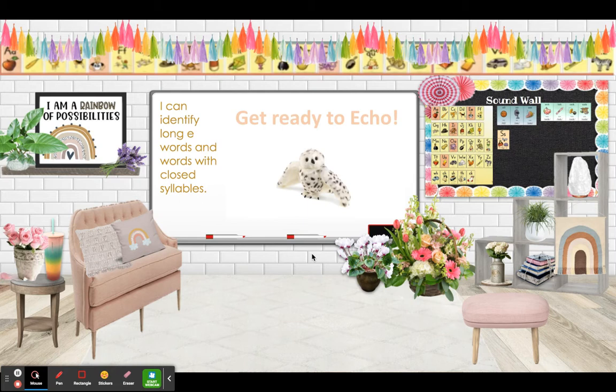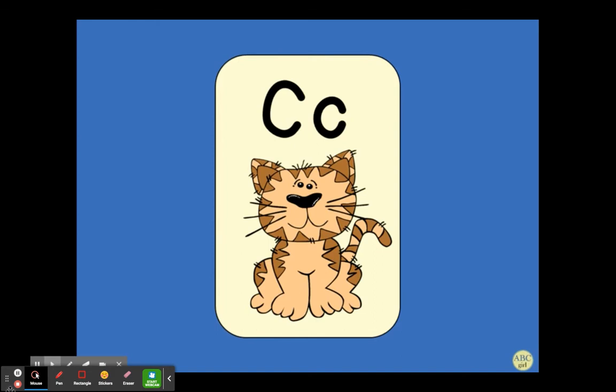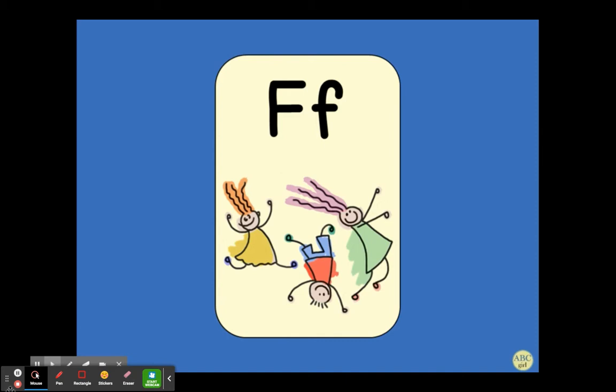Now let's get ready to echo. Remember, when you see the echo apple, you repeat after me. A — apple, app. B — bat. C — cat. D — dog. E — ed, E. F — fun.